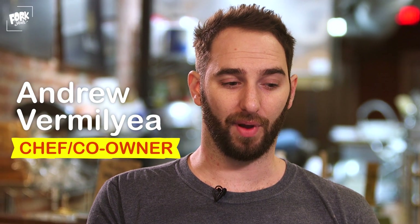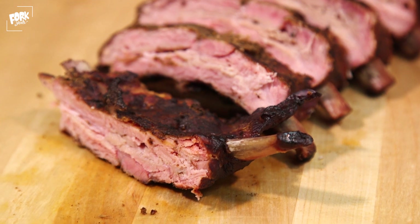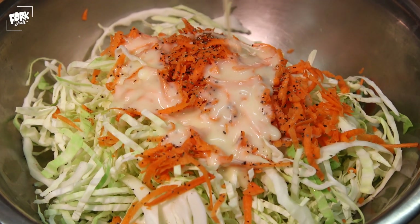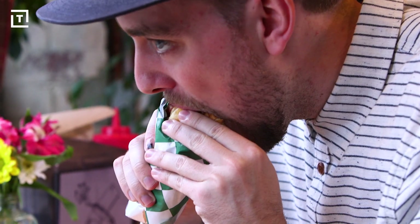When I eat, I like to have a bite of everything on my plate at the same time. I want to eat the rib, the coleslaw, the mac and cheese, the beans, the bread — I want to taste every single bite at once.